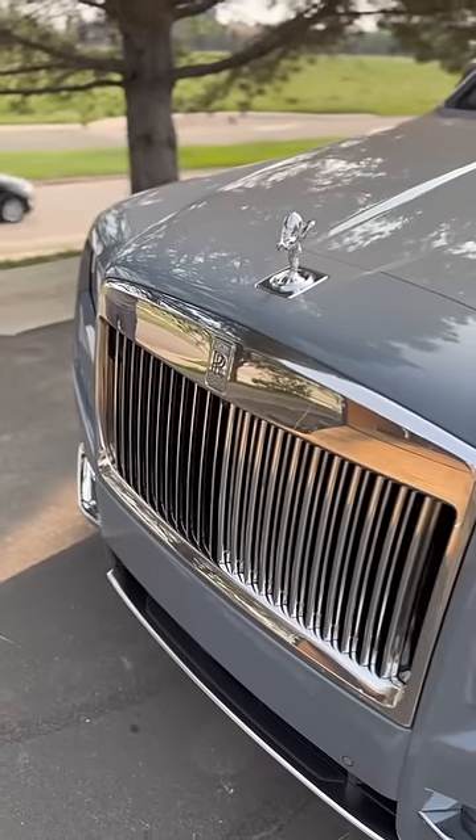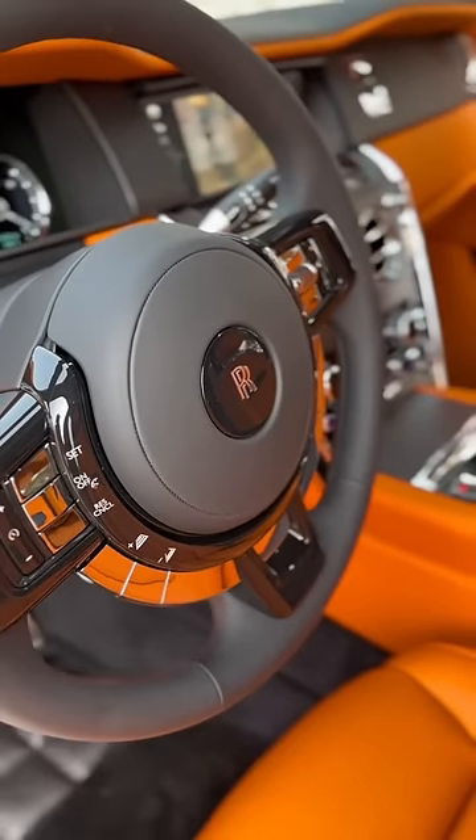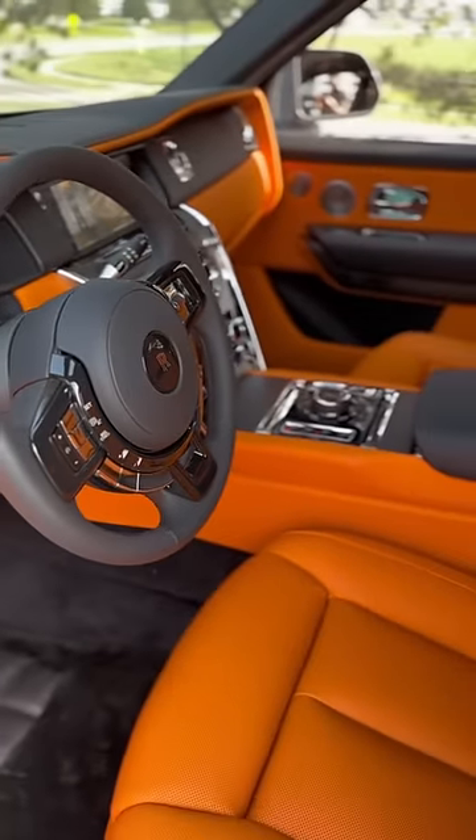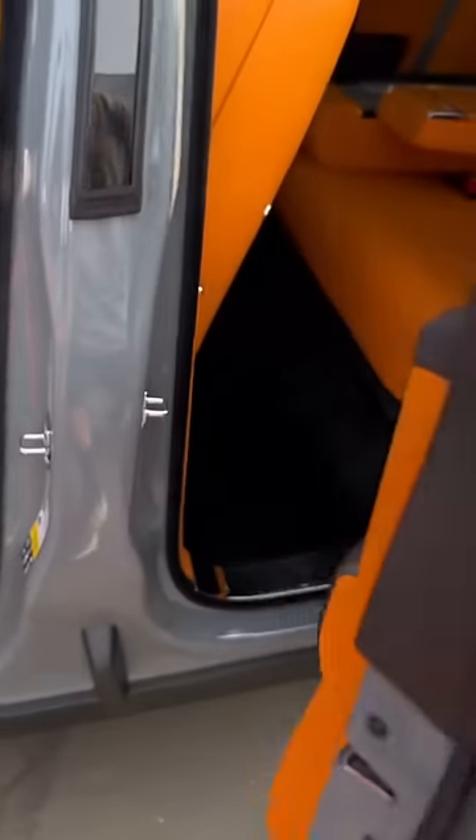This vehicle has a very beautiful spec with Nara Gray on the exterior and one of my favorite colors, orange on the interior. And of course you know what makes Rolls Royce so special with their suicide doors opening from the front.